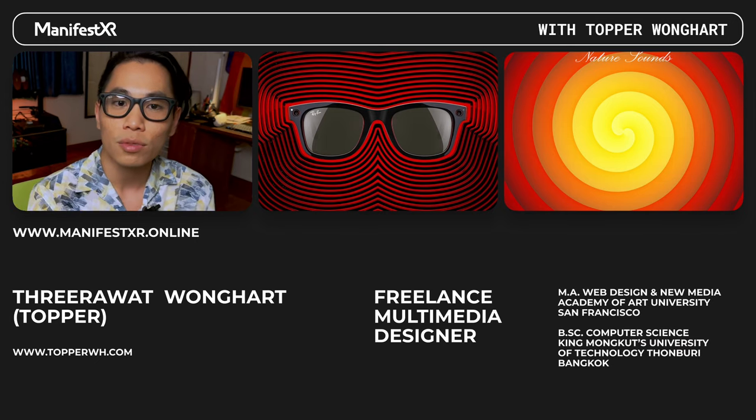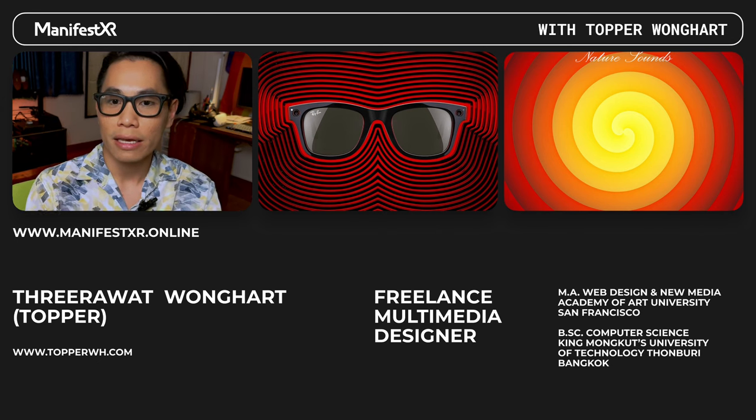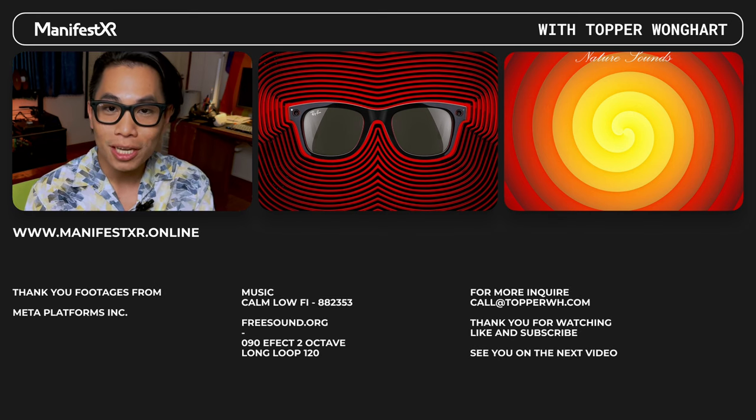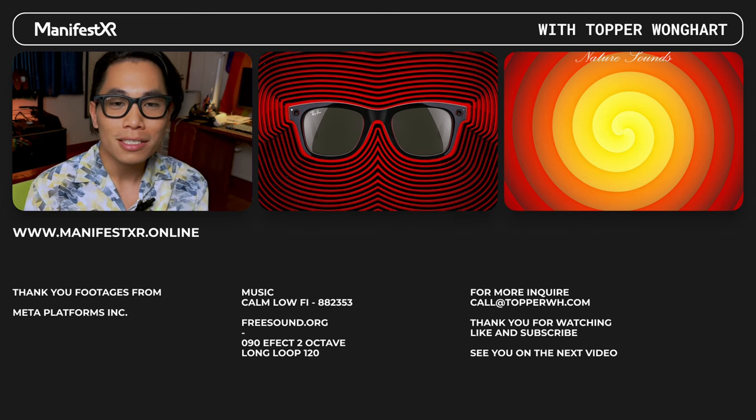I'll put a link in the description below for the model I have and also a link for hypnosis therapy. I'll try to update this channel once a week with videos in both Thai and English. The next upcoming video will be a tutorial for FigJam, Chip XR, and Figma for mixed reality user interface and interaction. Thank you for watching, stay tuned for more videos, see you on the next one!